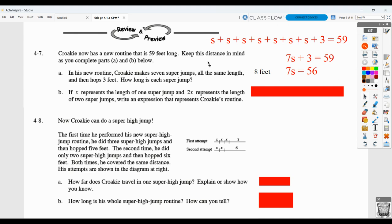If you want to draw or indicate how you got it in another way, that's absolutely fine. For part B, if X represents the length of one super jump and 2X represents the length of two super jumps, write an expression that represents his routine. We've kind of already done that, except they want us to use X. So 2X plus 2X plus 2X plus 2X plus X plus 3 would work. 7X plus 3 would work. Or X plus X plus X plus X plus X plus X plus X plus 3. Notice that we don't put what it equals because they wanted an expression and not an equation.